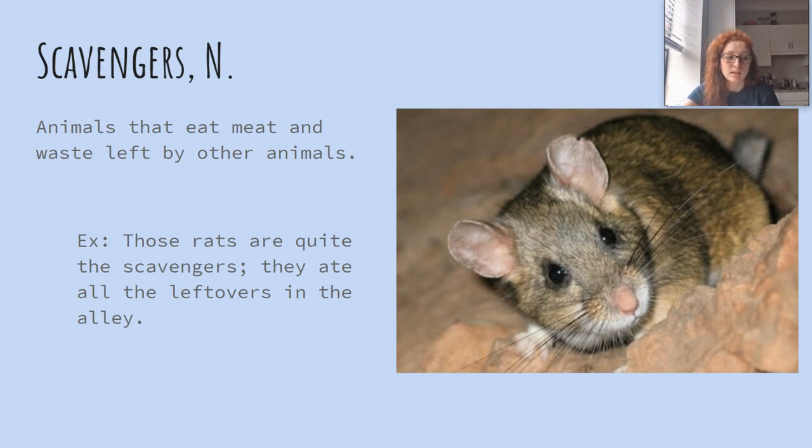Scavengers is a noun. Scavengers are animals that eat meat and waste left by other animals. Those rats are quite the scavengers — they ate all the leftovers in the alley.